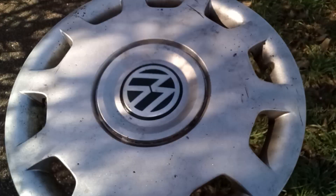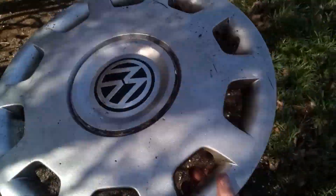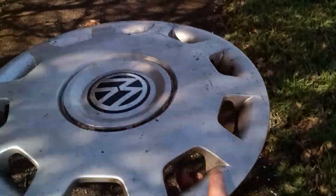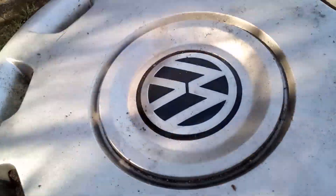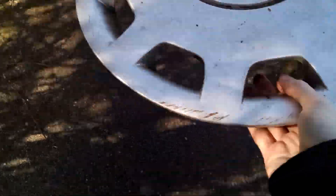That must be from a really well looked after car as well, knowing how bad condition these usually are — they're usually quite rough. They often have resprays on them. But look at that. I can't get over the fact that it's in really, really good condition for one of these.